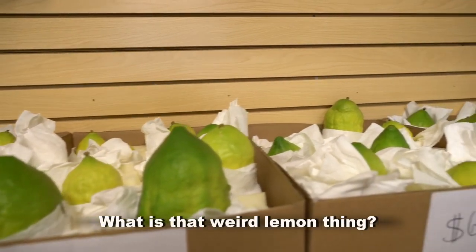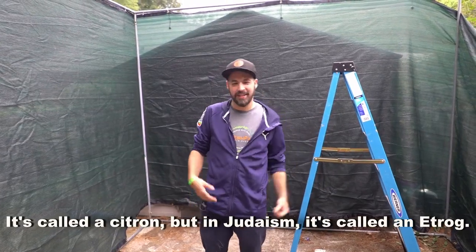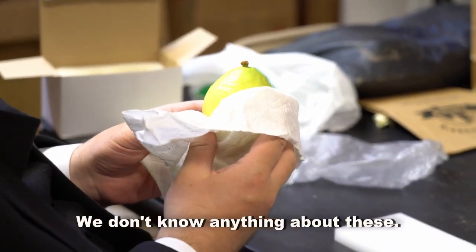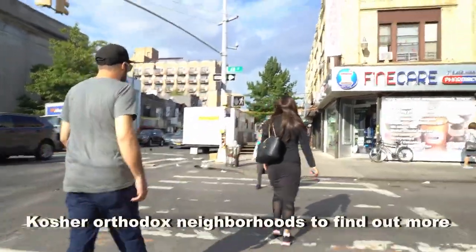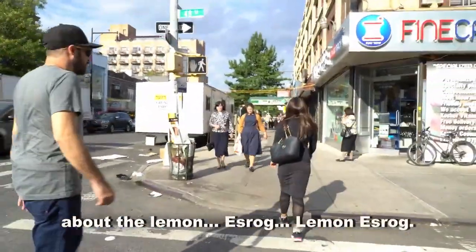What is that weird lemon thing? It's called a citron, but in Judaism it's called an etrog. What do we know about these? We don't know anything about these. We're going to travel to one of those really intense, kosher, orthodox neighborhoods to find out more about the etrog.